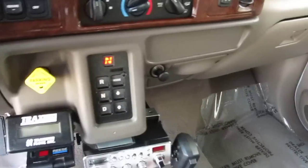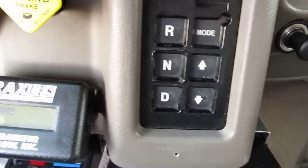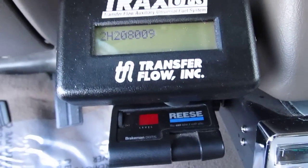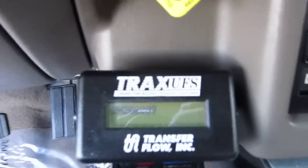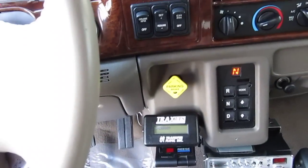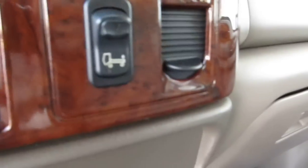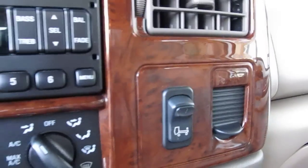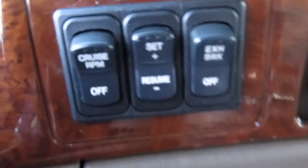Inside, there's your shifter with shift mode for the Allison transmission. It's got a neat fuel transfer system — you fill up one side and a transfer pump takes it to the left side to equalize the tanks. That button adjusts your air ride because it's got airbags. It also has a cruise control switch and an exhaust brake switch.